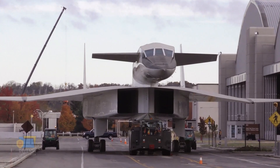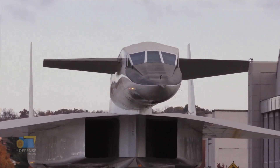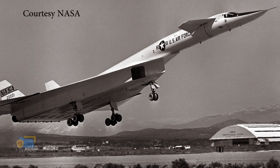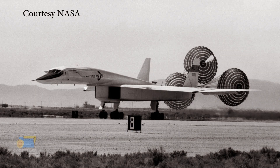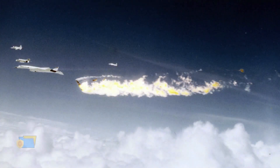The XB-70 Valkyrie made its first flight on September 21, 1964. On June 8, 1966, during a test flight, a mid-air collision occurred between the XB-70 and an F-104 Starfighter chase plane that was flying in close proximity to the bomber to take pictures and collect data on its flight characteristics.